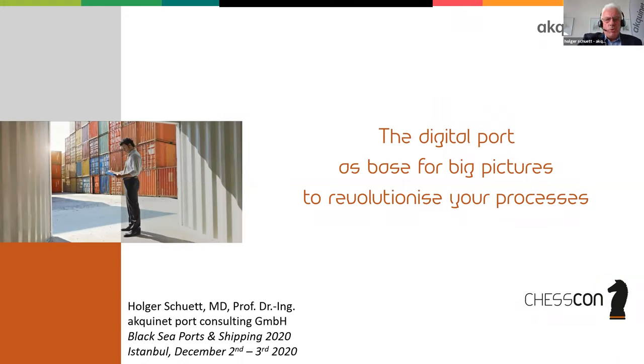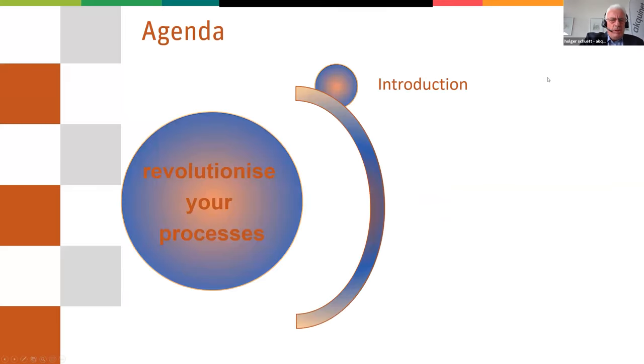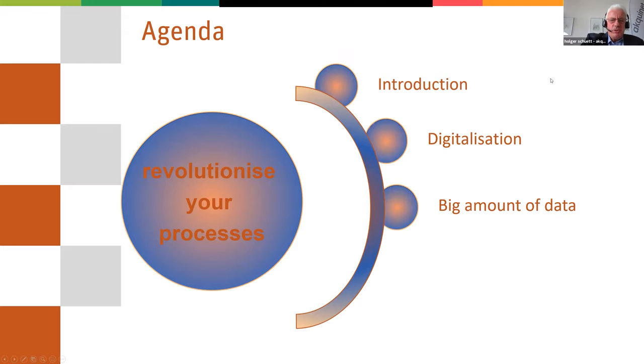I will talk about the digital port and how to use digitization as a base for big pictures, which will allow you to revolutionize your processes. You will hear a short introduction about our company, some words about digitization which leads to a big amount of data and how to visualize this. I will show you big pictures and then we will come to the conclusion.